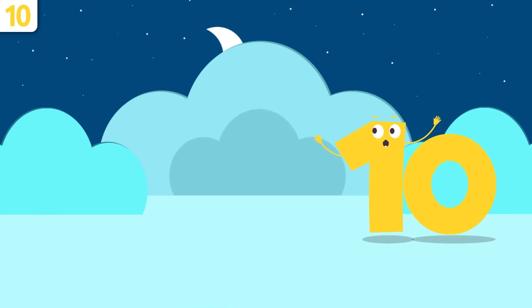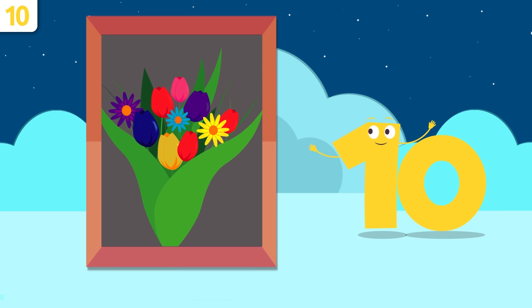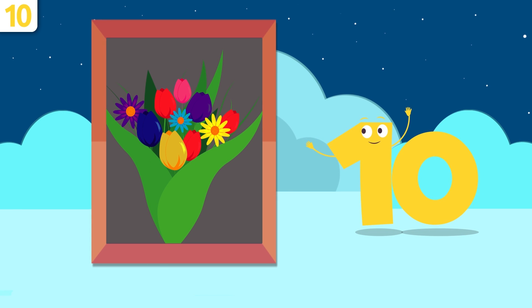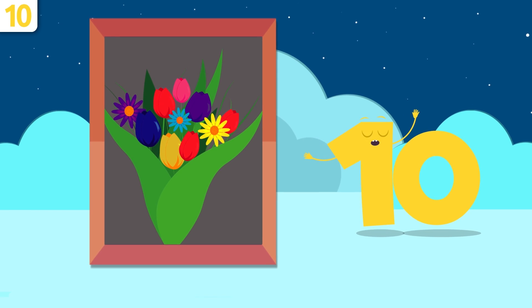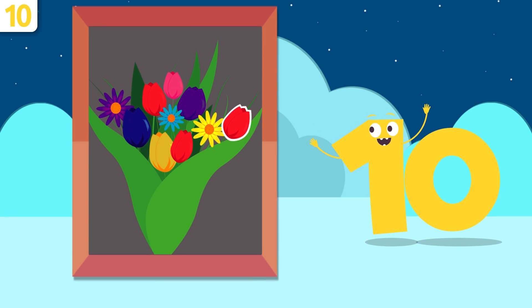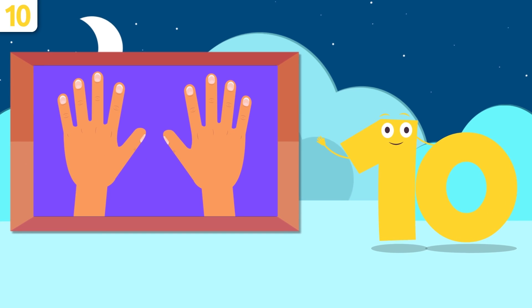How about looking at some examples? Whoa, look — flowers! There are ten flowers — so pretty. How many are there? One, two, three, four, five, six, seven, eight, nine, and ten. There are ten flowers! How many fingers are there on both hands? Let's count: one, two, three, four, five, six, seven, eight, nine, and ten. There are ten fingers on both hands!